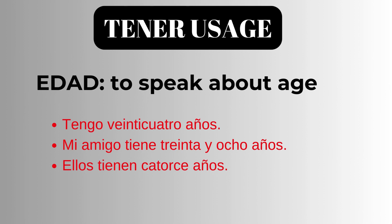Mi amigo tiene 38 años. My friend is 38 years old. Ellos tienen 14 años. They are 14 years old.